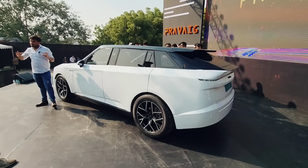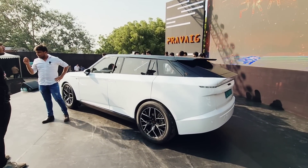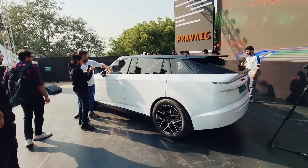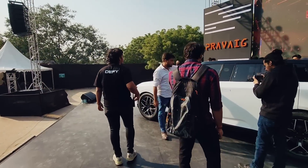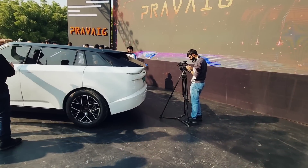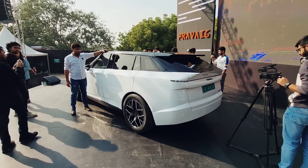It's going to come with a lot of features — we don't have all the details right now but what we do know is that this car gets a 90-kilowatt-hour battery pack which claims a real-world range of 502 kilometers as claimed by the company. The IDC certification has not been done yet, so the certified range will be more than 502 km. Besides that, it comes with two motors.